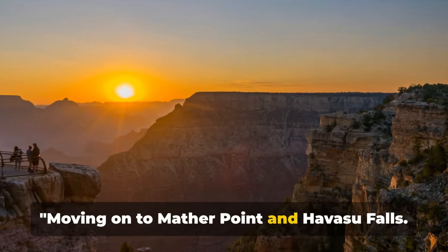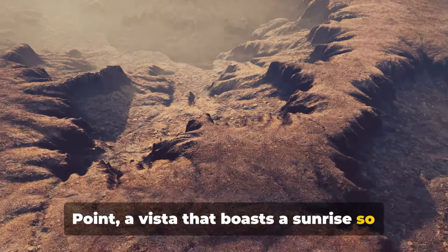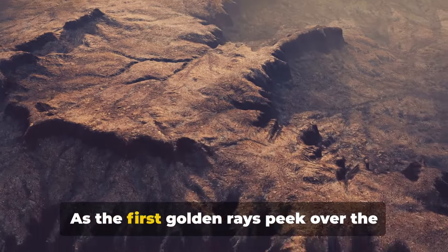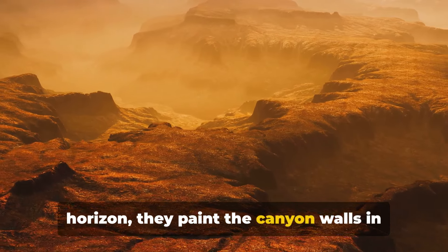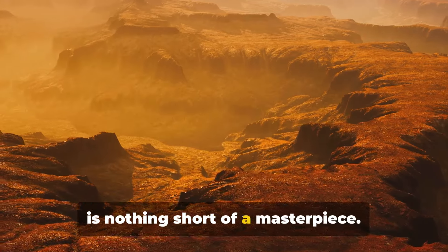Moving on to Mather Point and Havasu Falls. Our journey now brings us to Mather Point, a vista that boasts a sunrise so breathtaking it could make a night owl into an early bird. As the first golden rays peek over the horizon, they paint the canyon walls in hues of pink and orange — a spectacle that is nothing short of a masterpiece.